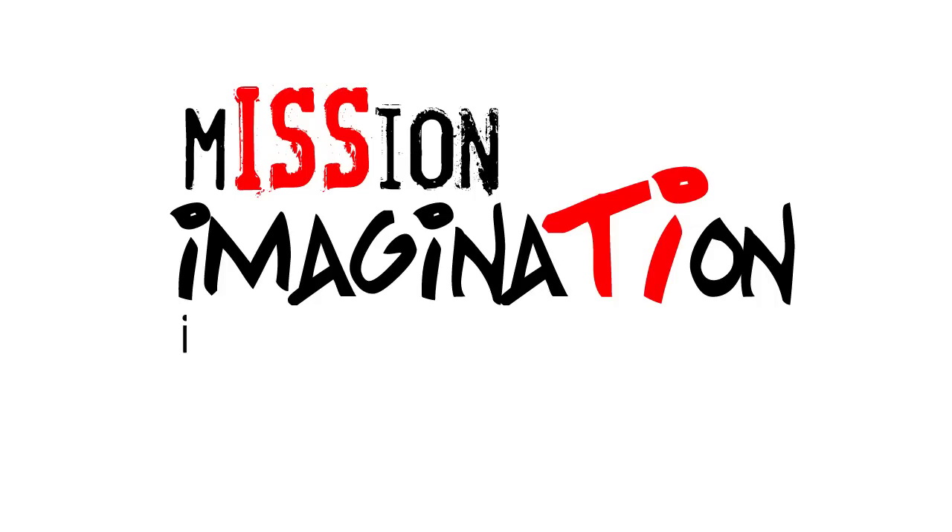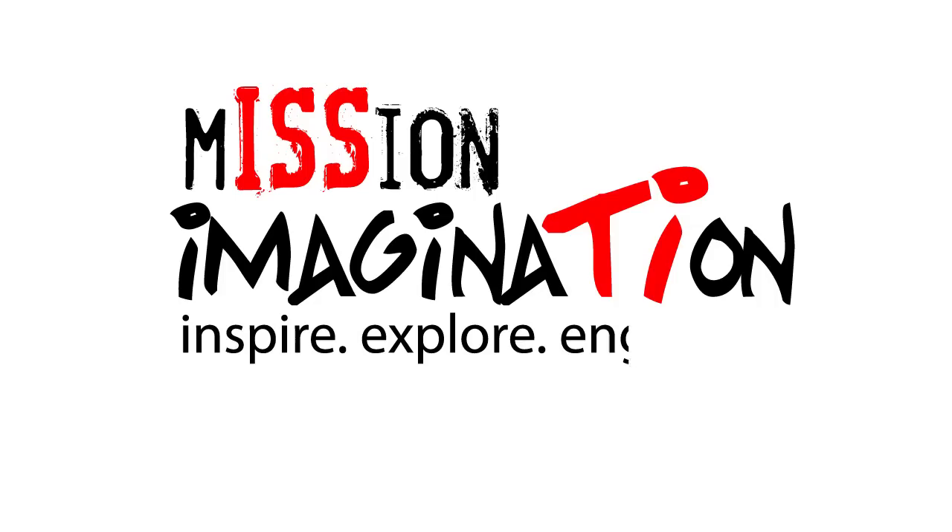Now it is time for you to put science, technology, engineering, and mathematics to work — something we do at NASA every day. Good luck on challenge number two. Inspire. Explore. Engage. Mission Imagination.